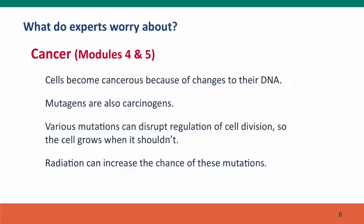The other thing that experts worry about with mutagens is the risk of cancer. As we'll discuss in Modules 4 or 5, cells become cancerous because of mutations, and that's why mutagens are also carcinogens. Chemicals that damage DNA will kill cells, increase the rate of mutations, and by doing that, increase the rate of cancer, because cancer is caused by mutations — specifically, mutations that disrupt the regulation of cell division, causing cells to grow when they shouldn't. Radiation, chemotherapy chemicals, and other mutagenic chemicals can increase the chances of these mutations. That's also why sunbathing increases your risk of skin cancer.